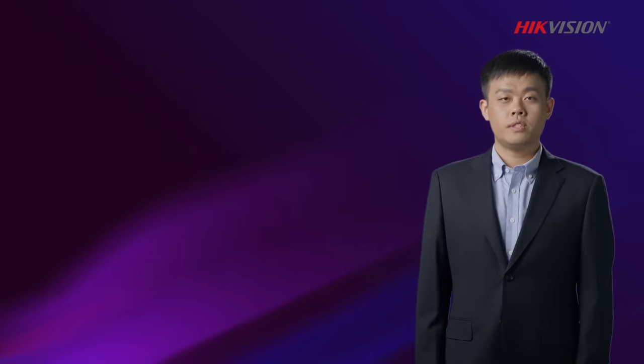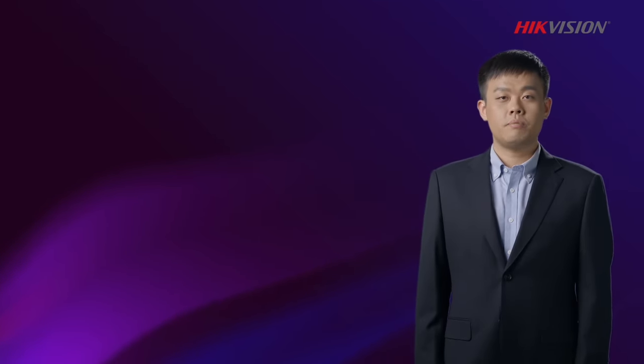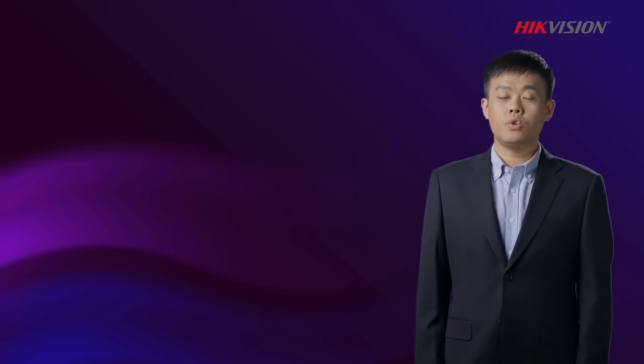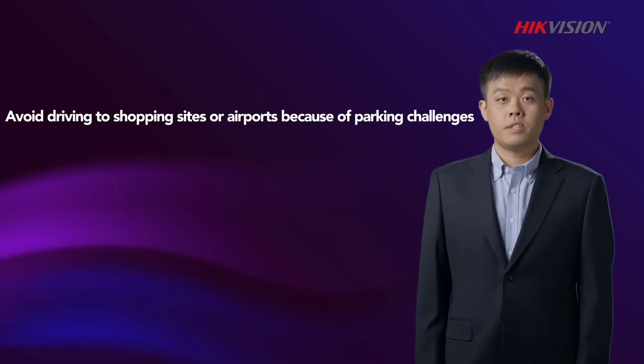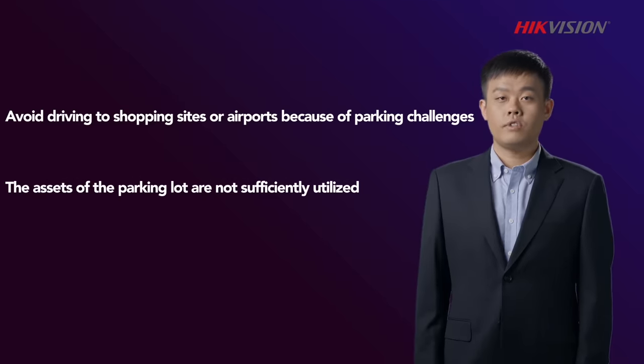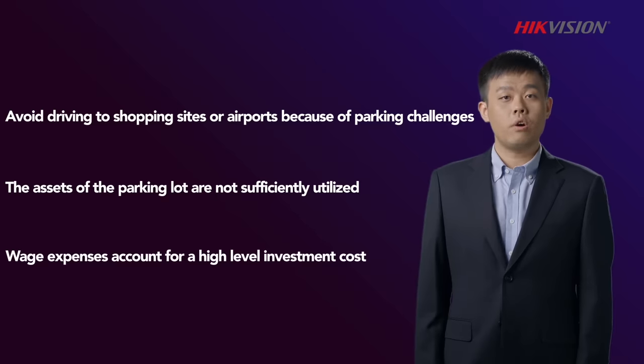Before we move on to the solutions in detail, let's first look at some statistics on the challenges faced by today's drivers and parking lot operators. Based on a survey by a U.S. agency in 2017, over 60% of U.S. drivers say they avoid driving to shopping sites or airports because of parking challenges. Around half of U.S. parking lot operators say their assets are not sufficiently utilized. Wage expenses alone can account for one-third of the total industry investment.